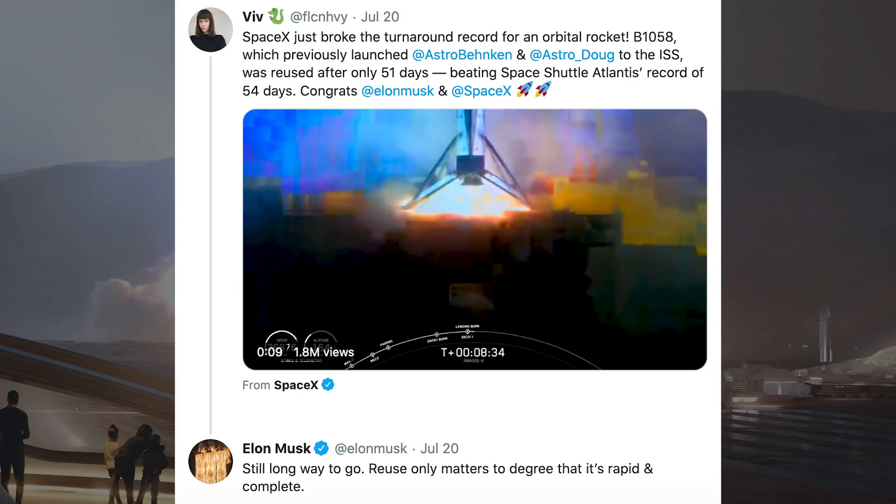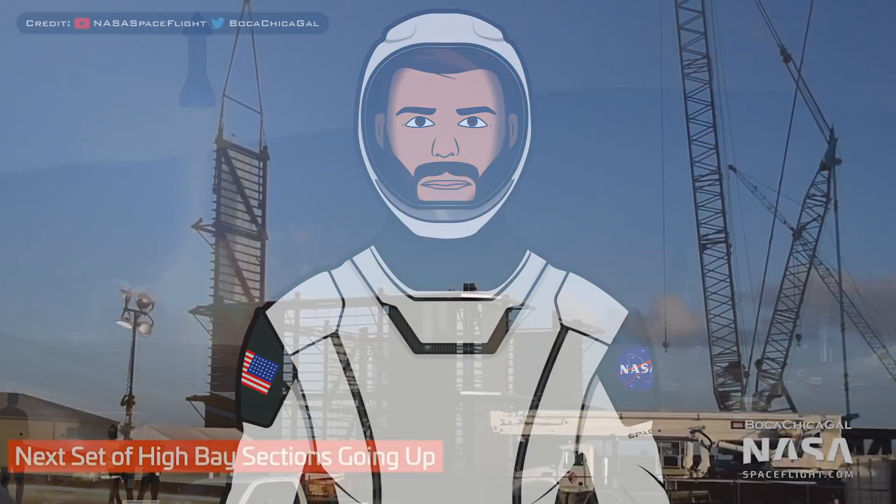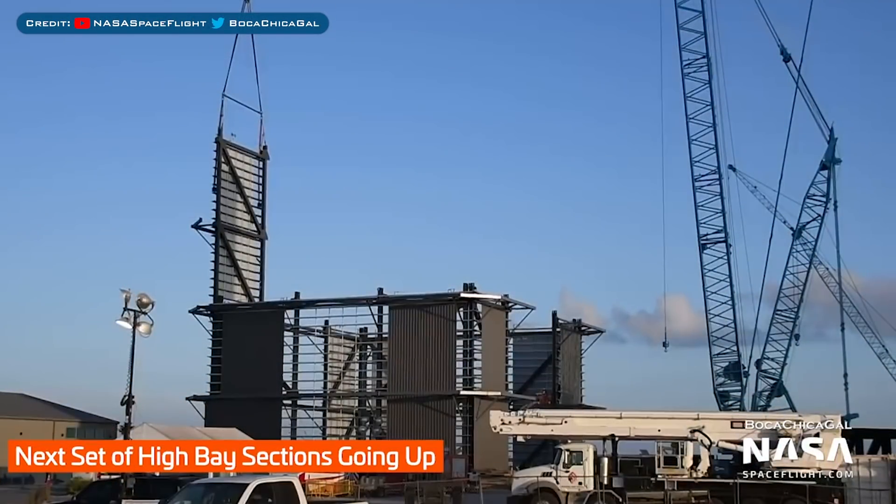Musk responded to this tweet to say, still a long way to go — reuse only matters to the degree that it's rapid and complete. With the Anasys II launch covered, there aren't any more standard updates to talk about, so let's head to Boca Chica.